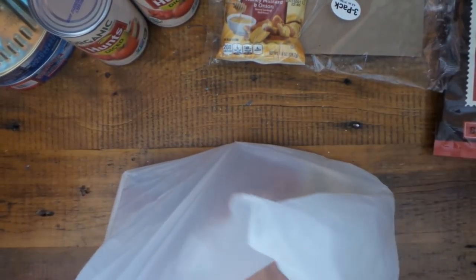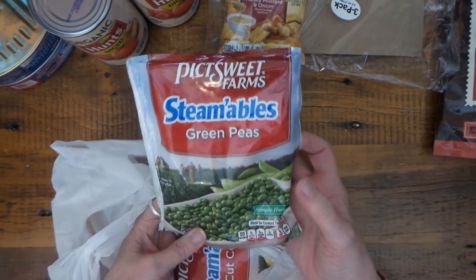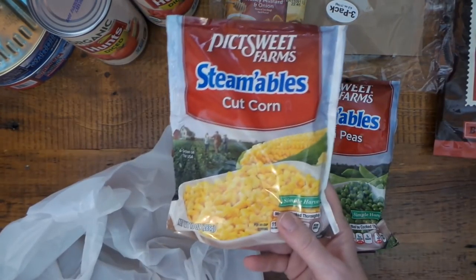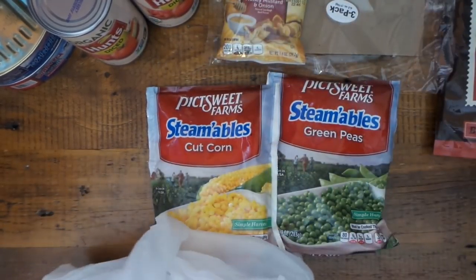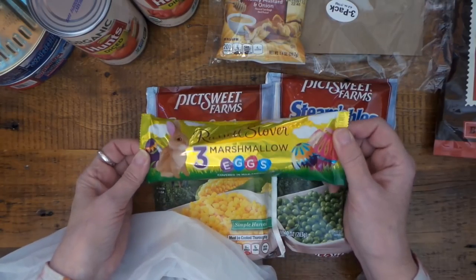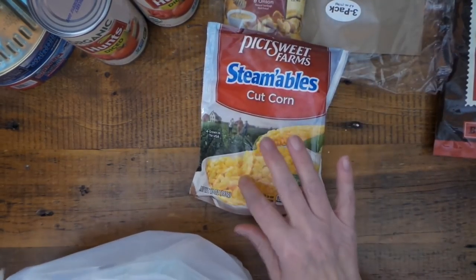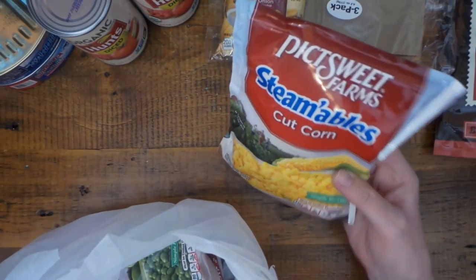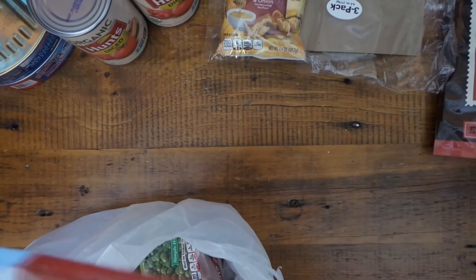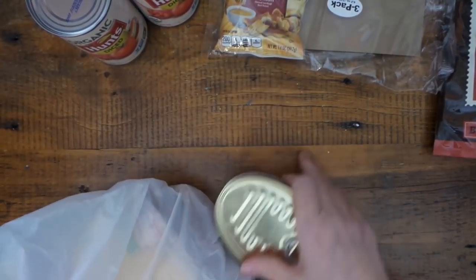I have not seen these before — they had a ton of different veggies and I have to get these in my freezer for a dollar. They're Pick Sweet, which we use all the time, especially for hot dish. The steamables are nice because you can just throw them in the microwave or a little pan and you've got yourself a side. And I can't wait to try those sardines.